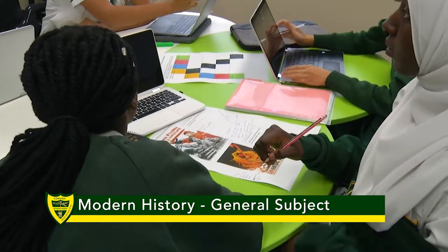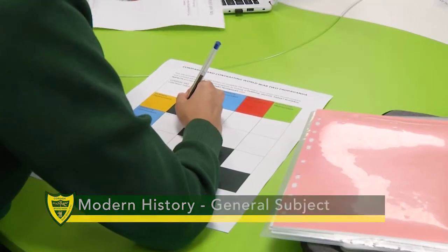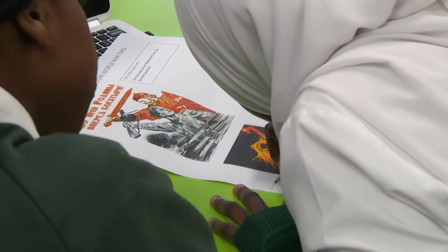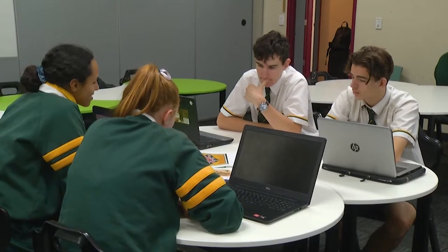At Karinda we teach history from Year 7, so if you're coming into our international program for Year 10 or 11 there will be an expectation that you have completed some history study. By Year 10 you should be able to research a historical topic as well as interpret sources.